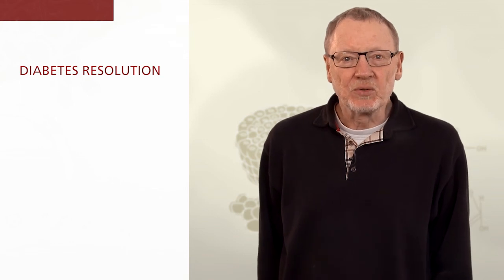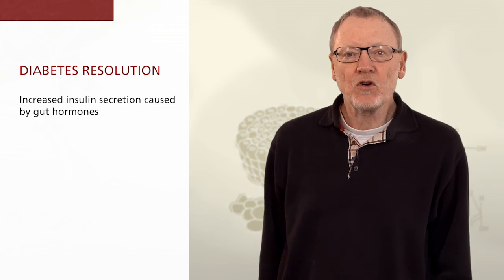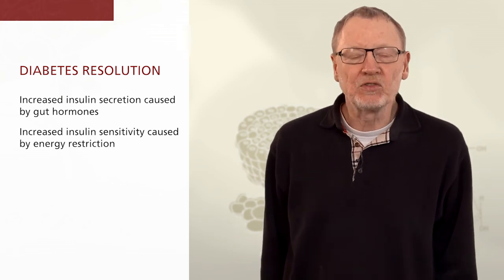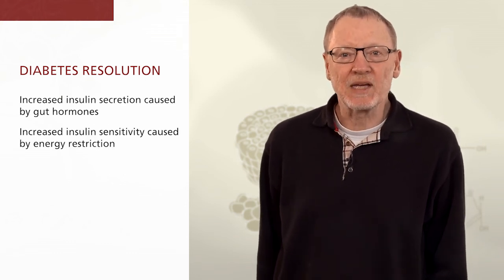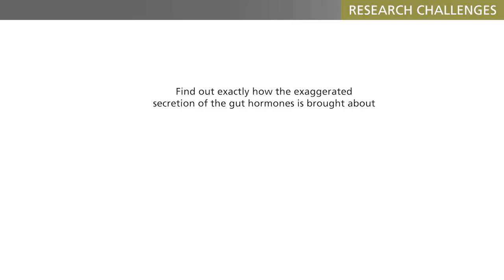So the diabetes resolution is caused by an increased secretion of insulin caused by gut hormones, and an improved insulin sensitivity caused by energy restriction and weight loss. Therefore, one of the main research challenges in this field for the coming years will be to find out exactly how the exaggerated secretion of the gut hormones is brought about.